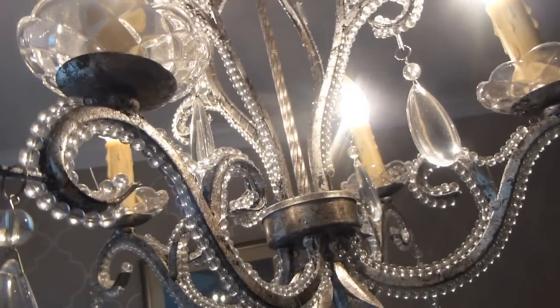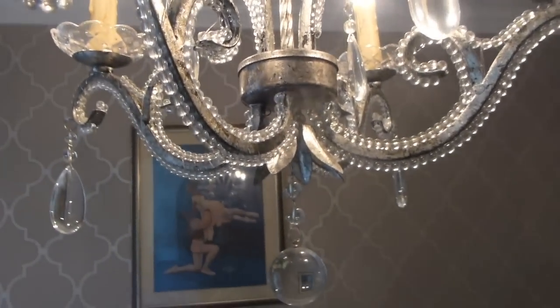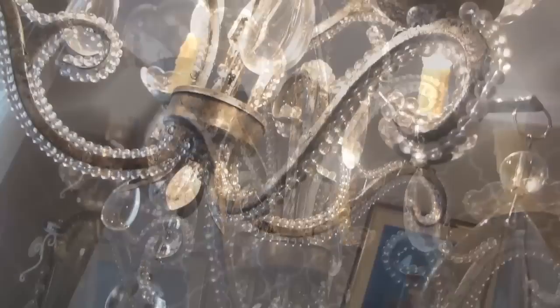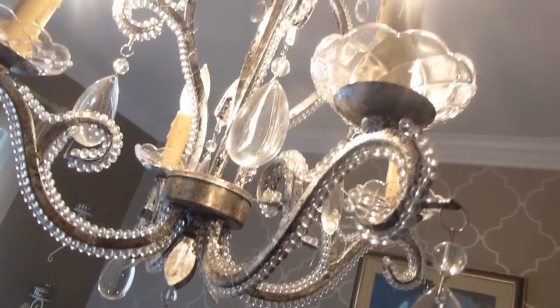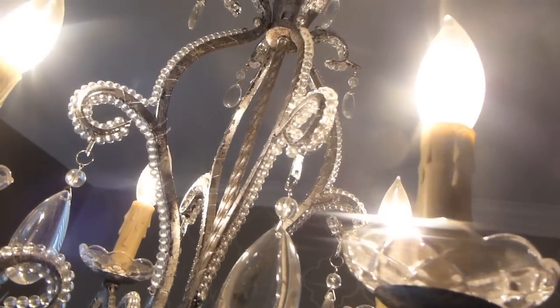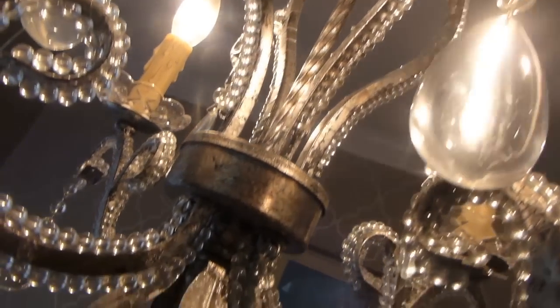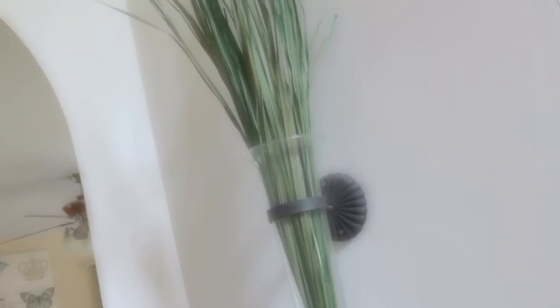If you could find a gorgeous blinged-out chandelier to put in your entryway and replace that standard entryway light with a beautiful light fixture, it would do wonders. I am still on the hunt for a beautiful one for my entryway — this one is actually in my office. I want one in my entryway that's just gorgeous, but it can be kind of expensive because my ceilings are high, so I haven't found anything in my price range that I wanted.